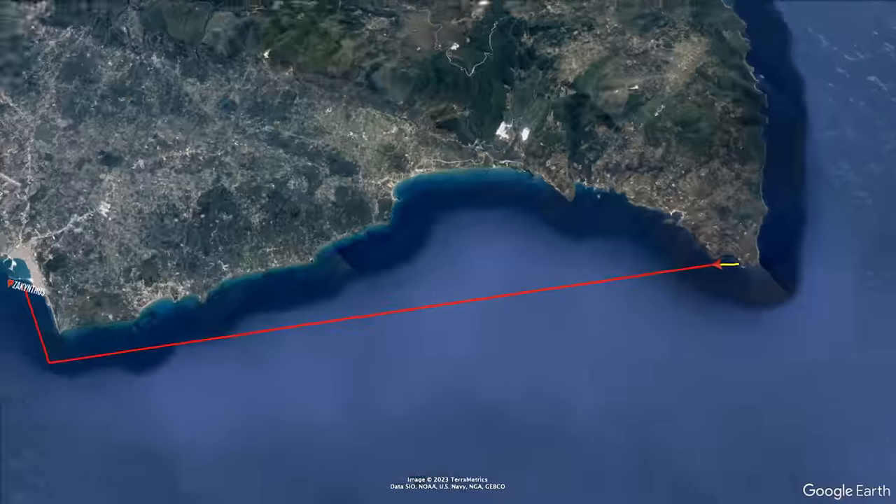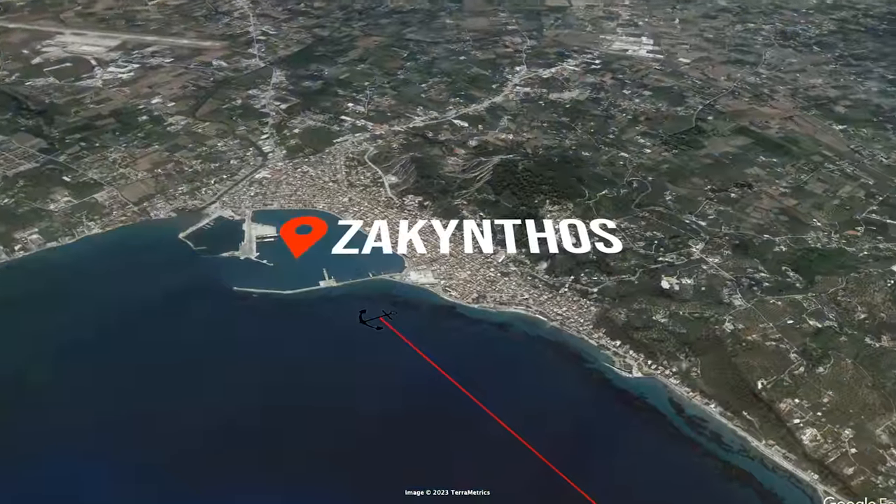It was turning into a straight-up zoo over there, so we just got back to Atticus and booked it as soon as we could. We are on our way to Zakynthos — the main town of Zakynthos. We're going to anchor right outside the town.